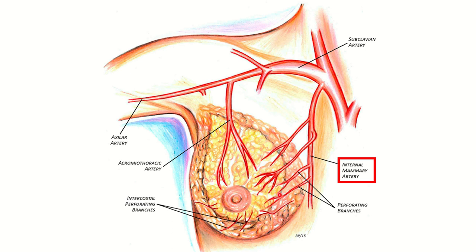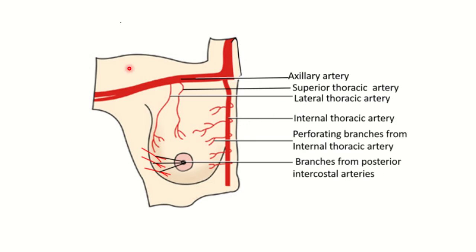We can see branches of the internal thoracic artery supplying the breast. Another contributing artery is a branch arising from the thoracoacromial artery, which also supplies the breast. Additionally, intercostal perforating branches also supply the breast.